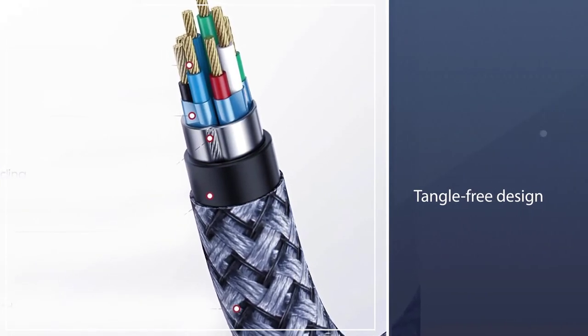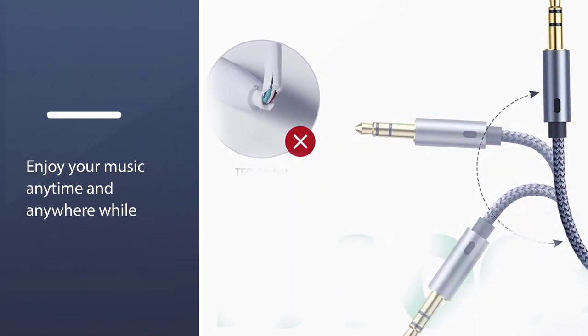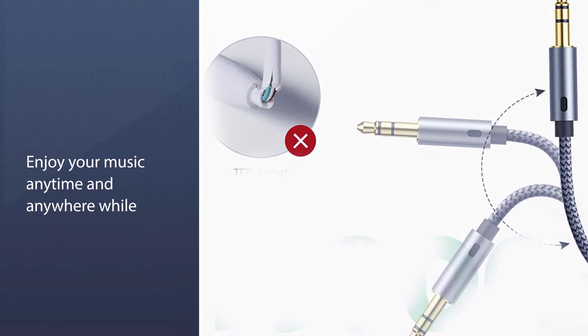Tangle-free design makes this audio cable for cars more convenient to carry in storage. You can enjoy your music anytime and anywhere while commuting.